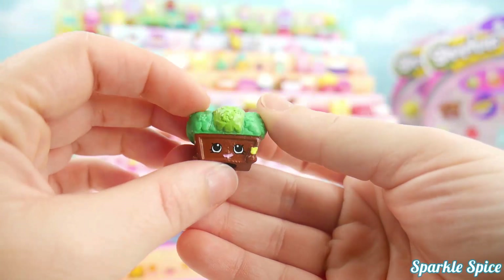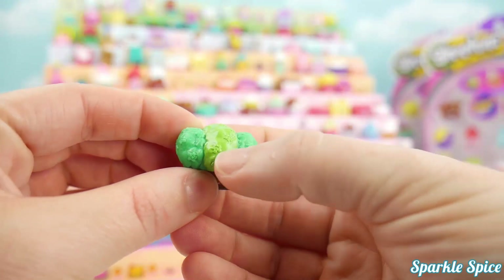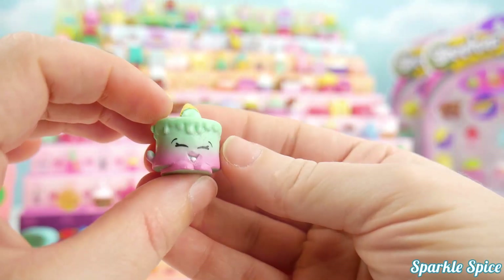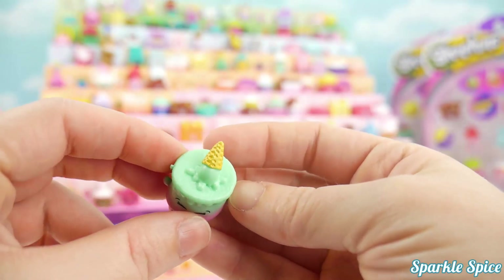Here's Winnie Window Box in brown and a couple different colors of green. You can even see the little flowers on top. This is Ice Cream Kate in a seafoam green and pink, with an ice cream cone on top.